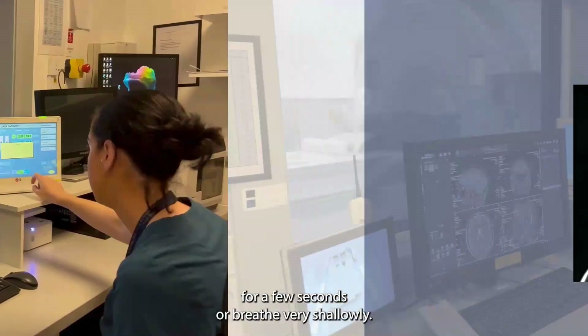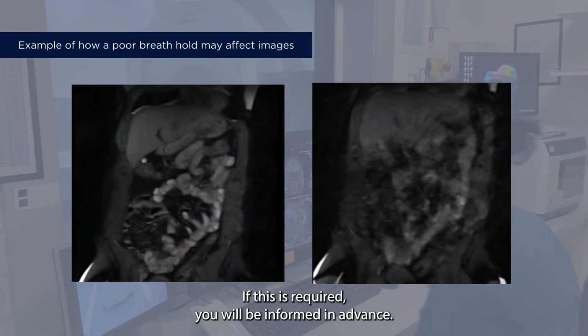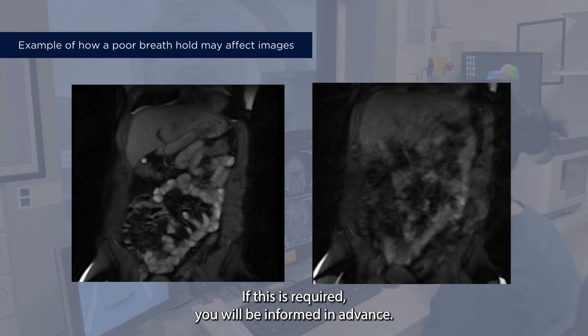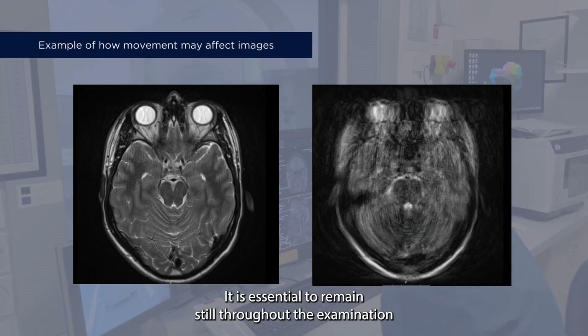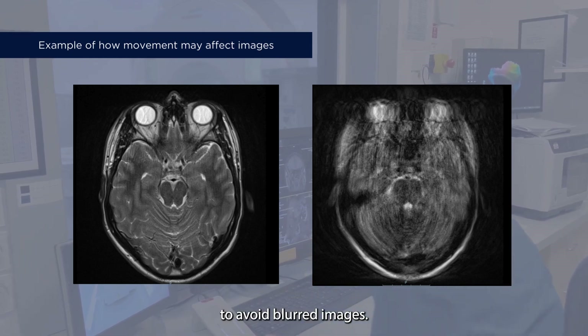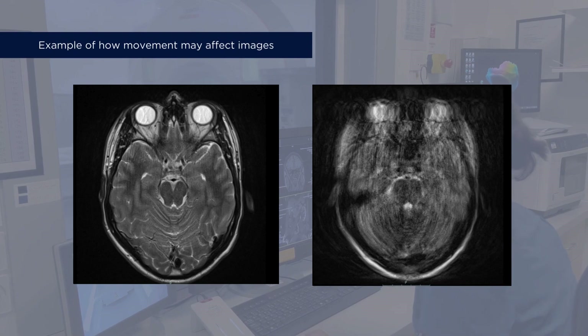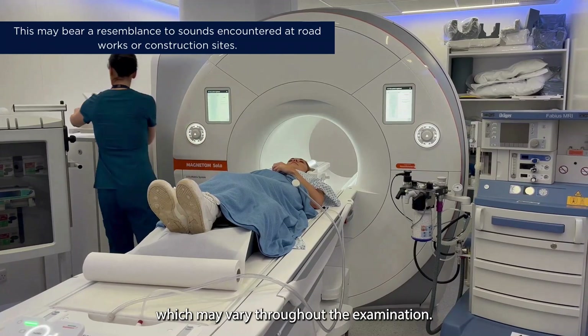You may need to hold your breath for a few seconds or breathe very shallowly; if this is required you will be informed in advance. It is essential to remain still throughout the examination to avoid blurred images. The MRI scanner generates noise which may vary throughout the examination.